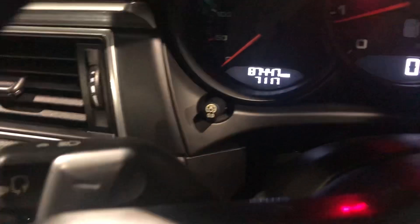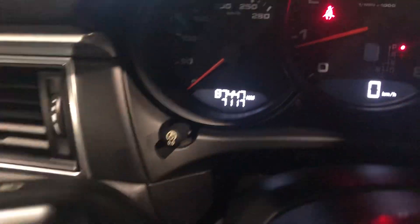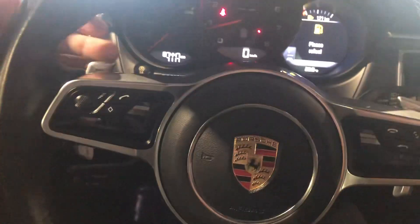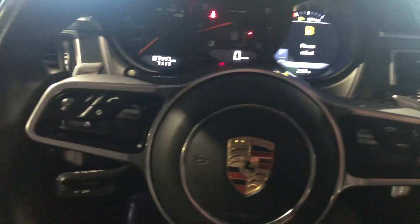You can see this guy's only got 84,447 kilometers on it. You're going to get your cruise control, paddle shifters, and options for your phone mounted right on the steering wheel.